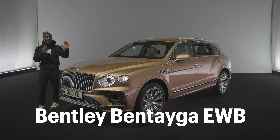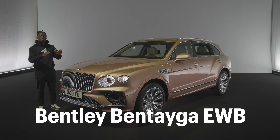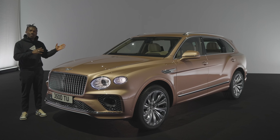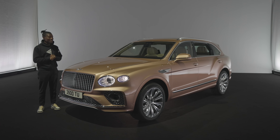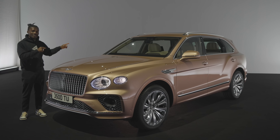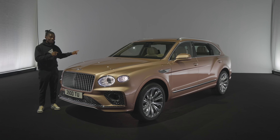Next to us is the brand new Bentley Bentayga EWB — EWB means extended wheelbase — and that's because this is slightly longer, which is great for the passengers at the back. I'm assuming this is the kind of car that you'd buy to be driven in, to be chauffeured in. It's got plenty of luxury inside and two world's first features.